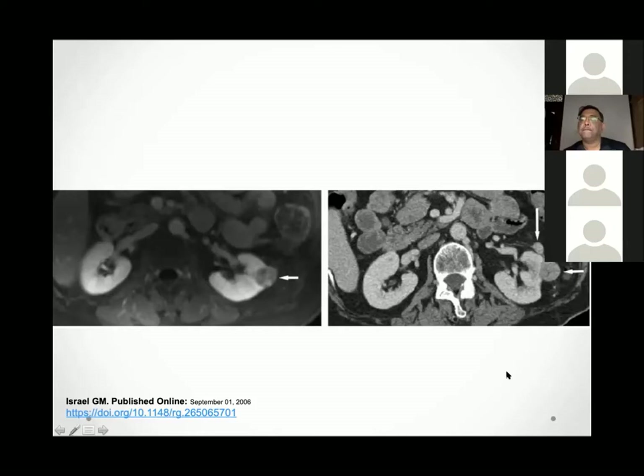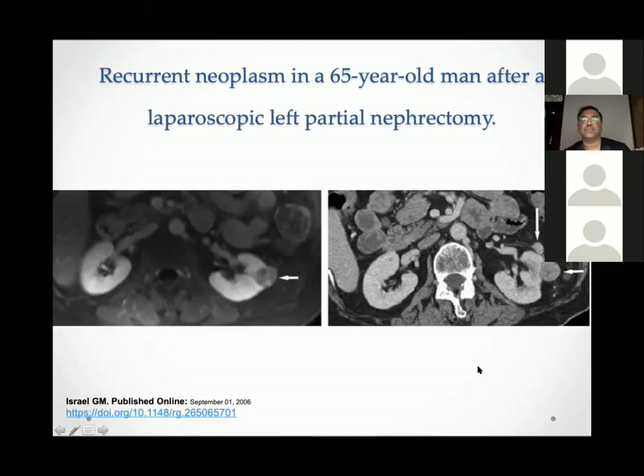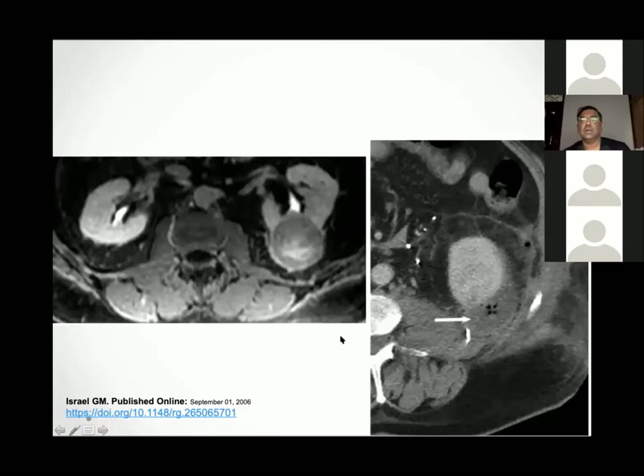Another MRI with pre- and post-operative comparison: this has resulted in recurrent RCC. Another simple case shows a collection with air specks — consistent with an abscess.